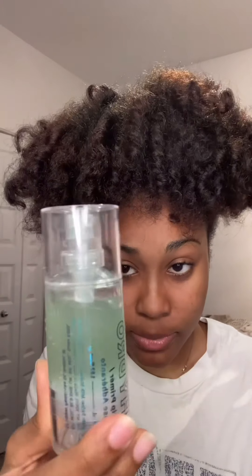I don't use the Milk Hydro Grip Primer all the time because most of the time I do my full skincare routine before any makeup look. It's important to me that my skin is being taken care of. But if you're in a rush and you don't have time to be putting on serums, this right here is the bomb.